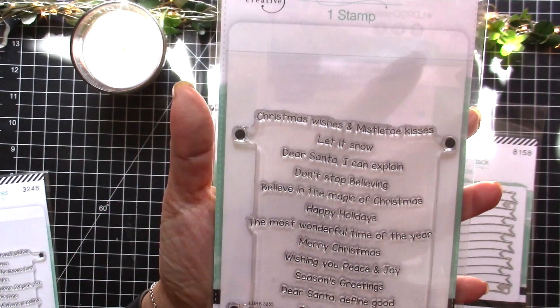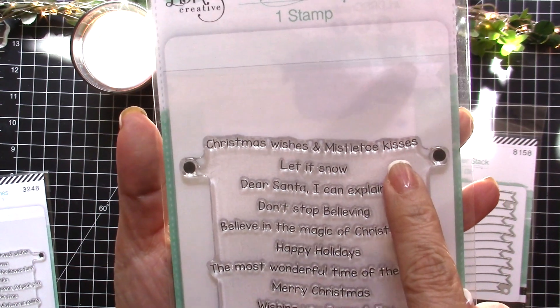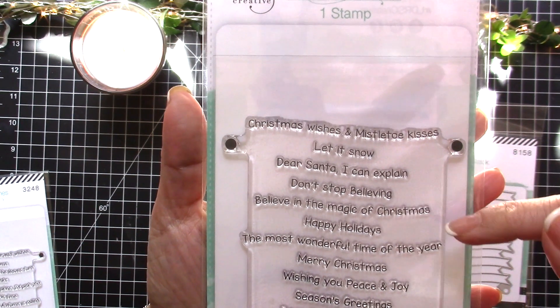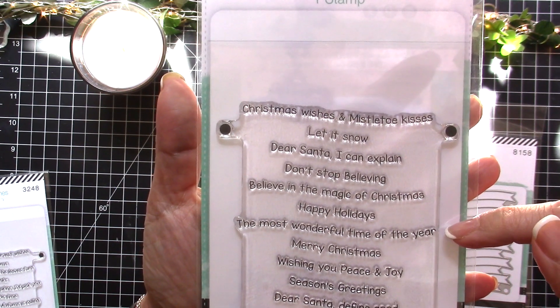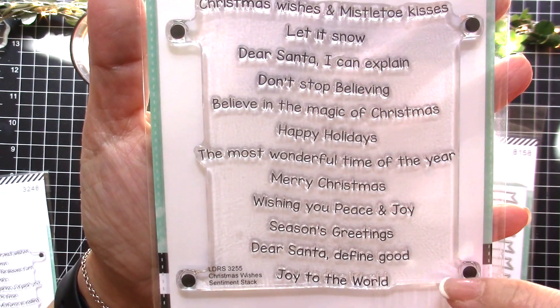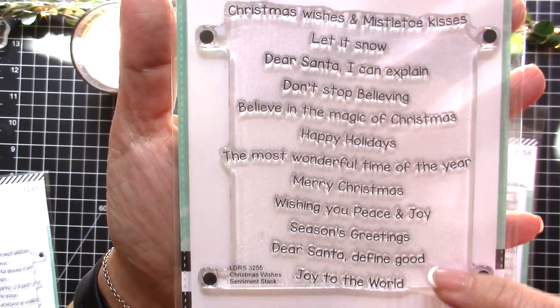The next one is the Christmas Wishes set, which includes: 'Christmas Wishes and Mistletoe Kisses,' 'Let It Snow,' 'Dear Santa I Can Explain,' 'Don't Stop Believing,' 'Believe in the Magic of Christmas,' 'Happy Holidays,' 'The Most Wonderful Time of the Year,' 'Merry Christmas,' 'Wishing You Peace and Joy,' 'Season's Greetings,' 'Dear Santa Define Good,' 'Joy to the World' — very cute.